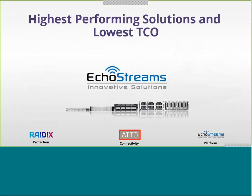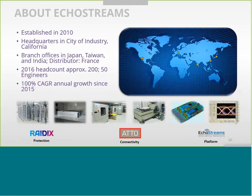Hi, Andy here. I'm going to talk briefly about EcoStreams and EcoStream products. EcoStream is roughly a seven-year-old company headquartered in the City of Industry, about 20 miles east of Los Angeles. We have branch offices in Japan, Taiwan, India, and Europe. Combined, we have roughly 200 employees, and a quarter of them are engineers.